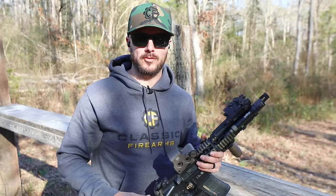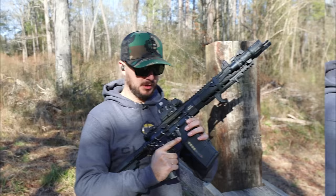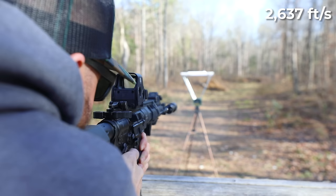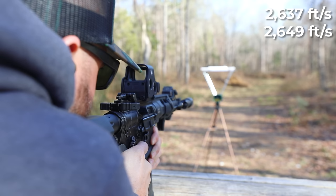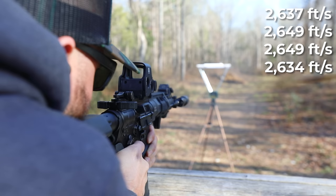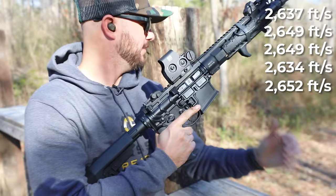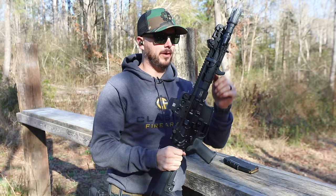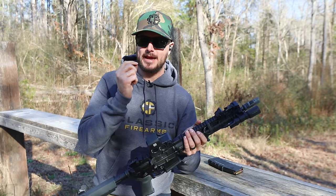Next is the PWS Mark III with an 11.8-inch barrel. Shot one: 2,637. Shot two: 2,649. Shot three: 2,649. Shot four: 2,634. Shot five: 2,652. All pretty similar, not too much deviation. It's a smooth-shooting long-stroke gun. Average: 2,644. As we increase in barrel length, we increase in muzzle velocity.